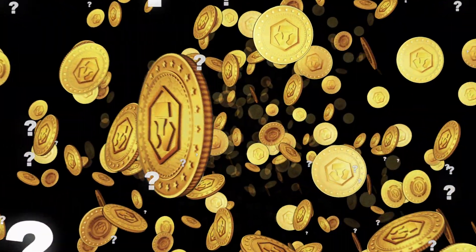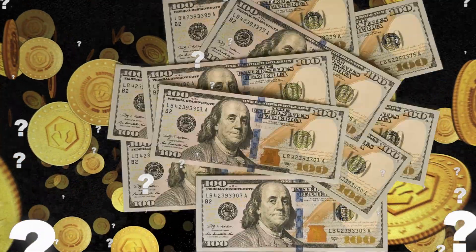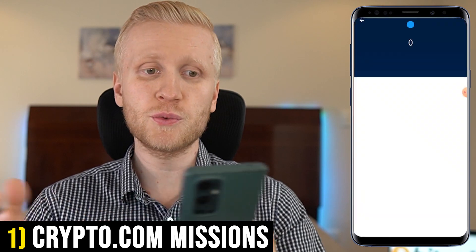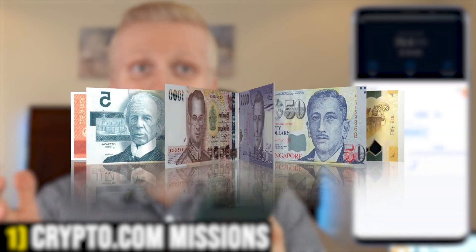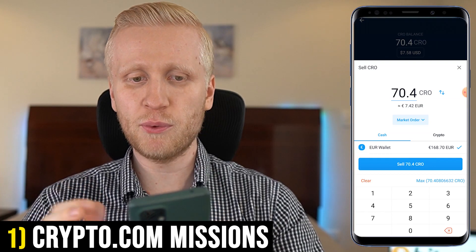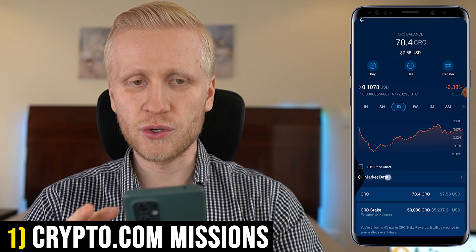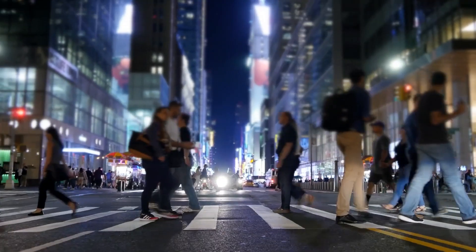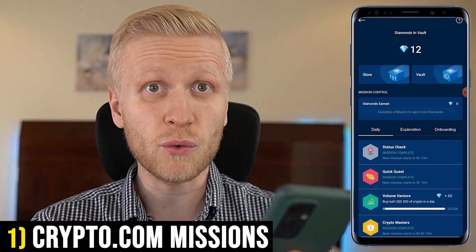You're probably wondering how much that is worth in government currencies. In my wallet, you can see it's currently worth $7.58. You can convert it into government currencies such as euros or dollars — for example, I would get more than 7.4 euros. So the mission section is a really easy and free way to earn money. It won't make you a life-changing income, but if you want to earn some pocket money for free, it's a really nice way.